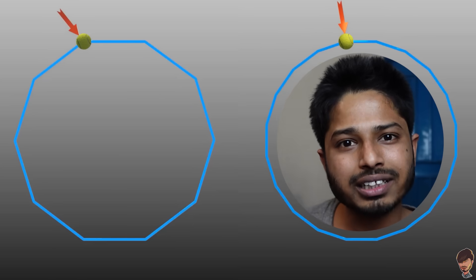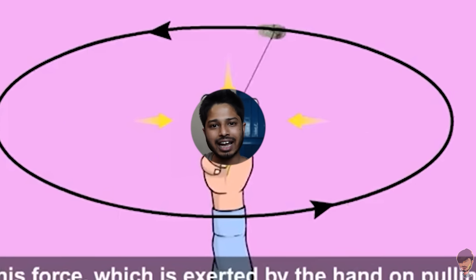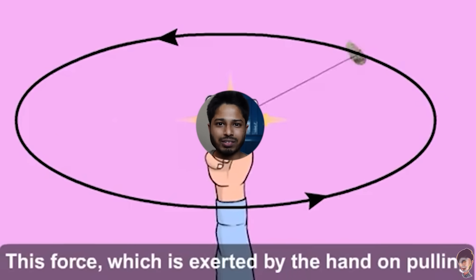Notice that the first time the shape is less curved, but the second time the shape is closer to a circle. That means if I keep applying force at a 90-degree angle all the time, the object will travel in a perfectly circular path.